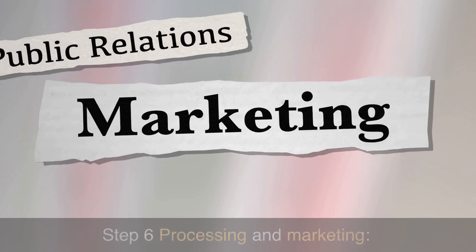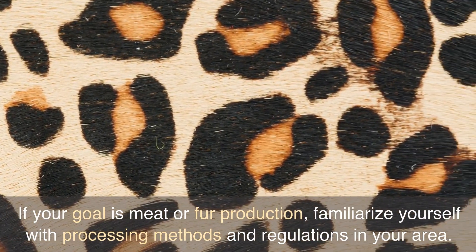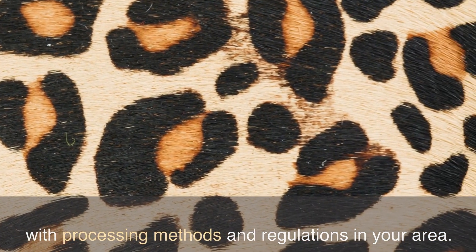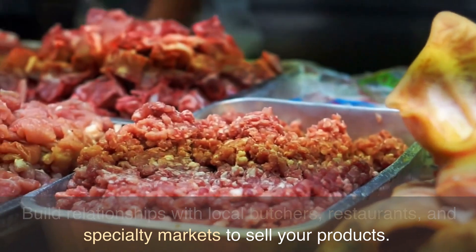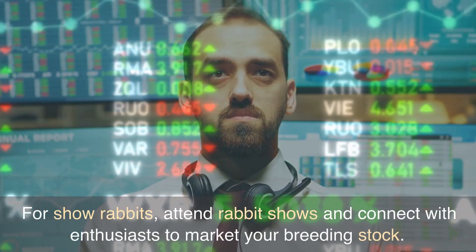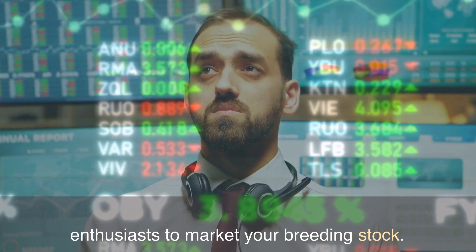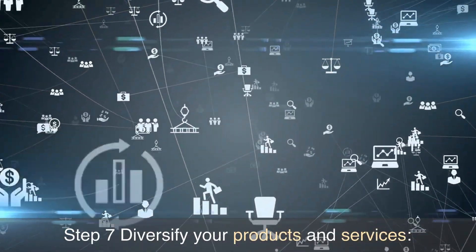Step 6: Processing and Marketing. If your goal is meat or fur production, familiarize yourself with processing methods and regulations in your area. Build relationships with local butchers, restaurants, and specialty markets to sell your products. For show rabbits, attend rabbit shows and connect with enthusiasts to market your breeding stock.